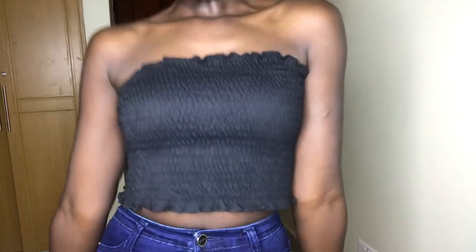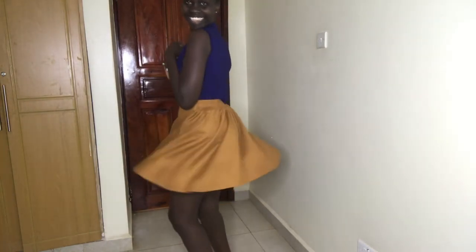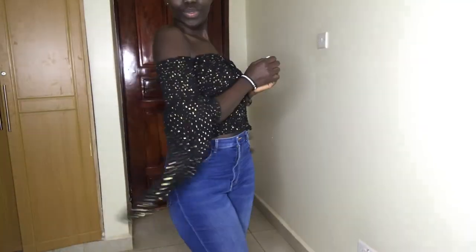Hey guys, welcome back to my channel. My name is Joannita and today's video is a style video. I'm going to be showing you how I style my crop tops. If you haven't already subscribed please do so, and don't forget to like, comment, and hit the notification bell so that you know every time I post a video.